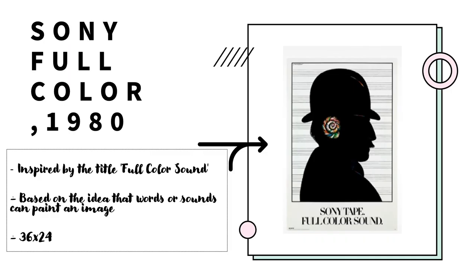The Sony Full Color poster, created in 1980, was inspired by the title Full Color Sound. As you can tell by the colorful ear against a black backdrop silhouette of a man, the focal point of this poster is to encapsulate the word sound in images. It is based on the idea that words, or even sounds, can paint an image in one's mind. It is 36 by 24 inches.